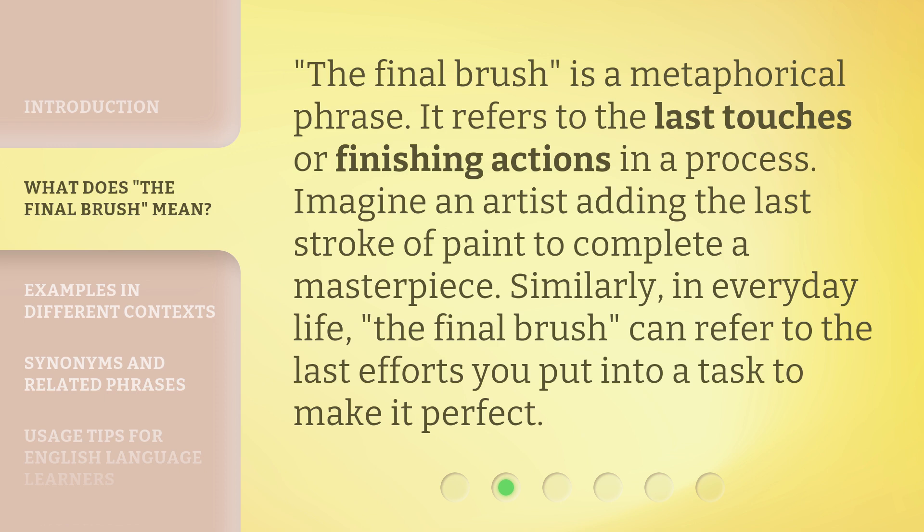The final brush is a metaphorical phrase. It refers to the last touches or finishing actions in a process. Imagine an artist adding the last stroke of paint to complete a masterpiece. Similarly, in everyday life, the final brush can refer to the last efforts you put into a task to make it perfect.